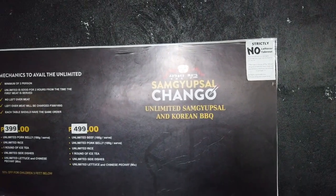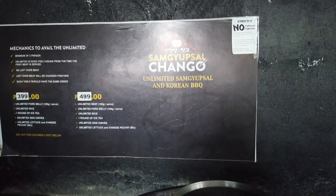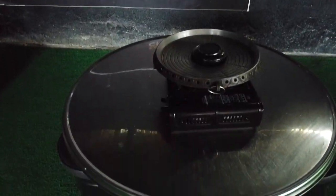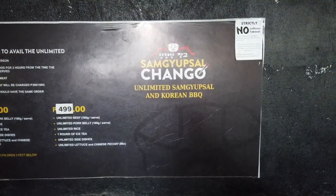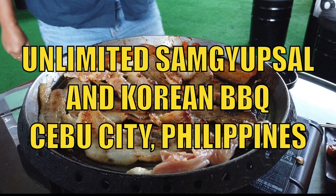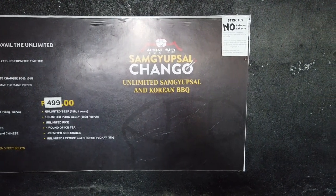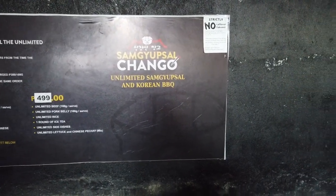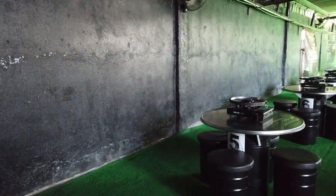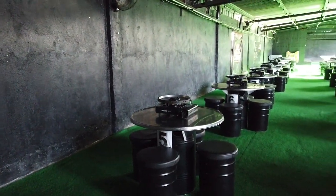This video is about eating Korean-style Samgyupsal. I'm here right now at Samgyupsal Changgok. This is one of the Korean styles of dining which is such a craze right now here in Cebu.